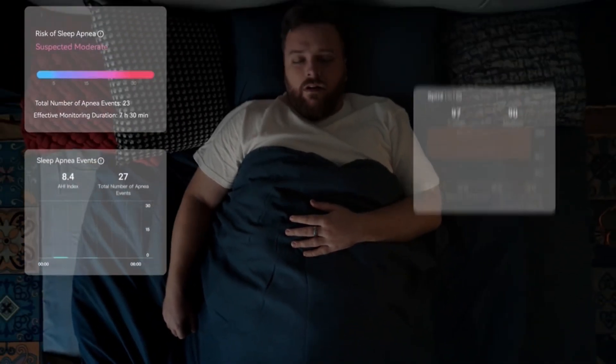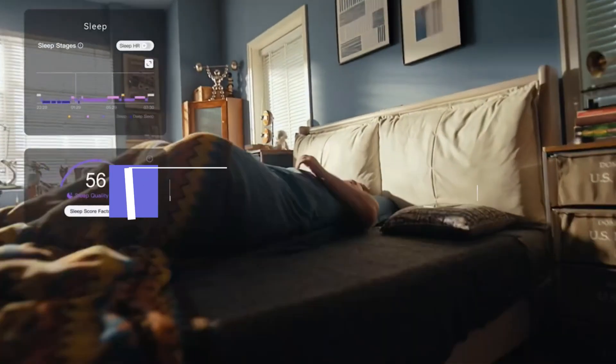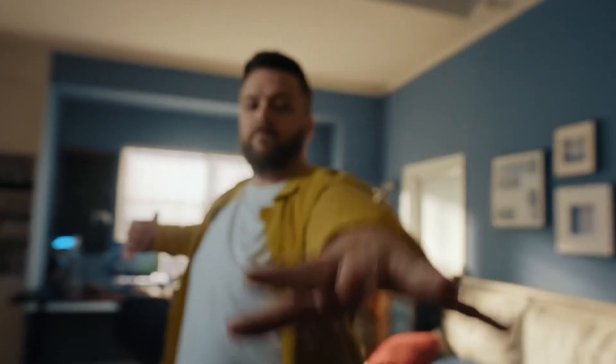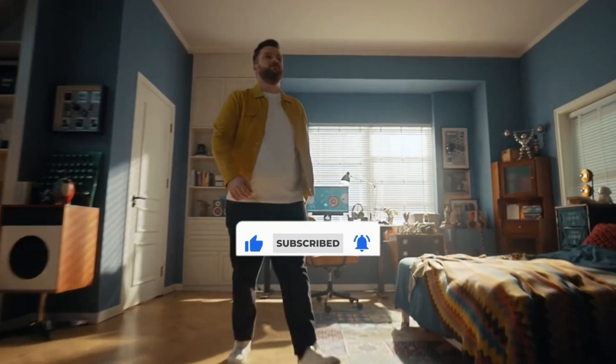That's all for our list of the five best smart rings on the market. Head over to the description below for links to more detailed info on each of the products, and remember to leave a comment to let us know your opinion. Thanks for watching — if we helped you out in any way, please hit the like and subscribe buttons. We'll see you in the next video.